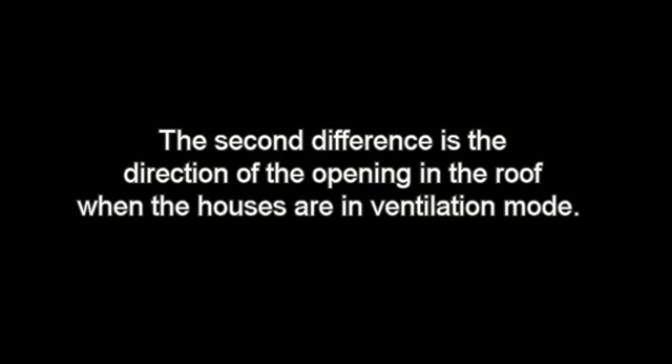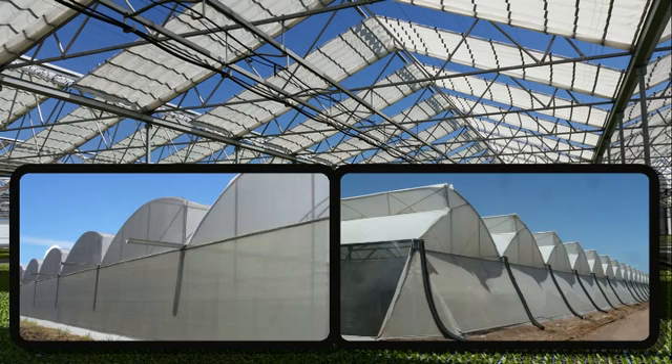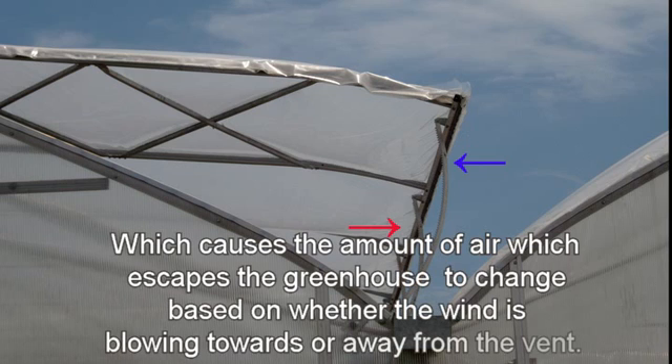The second difference is the direction of the opening in the roof when the houses are in ventilation mode. The opening on a retractable roof is horizontal, whereas the opening in a conventional greenhouse vent is vertical. The difference between a vertical and horizontal opening is the rate at which air exchanges between inside and outside. When a greenhouse opening is vertical, the air leaving the greenhouse has to move horizontally to escape through the vents, which causes the amount of air that escapes to change based on whether the wind is blowing towards or away from the vent. This means that the temperature and humidity levels inside a conventional greenhouse are dependent on which way the wind is blowing.